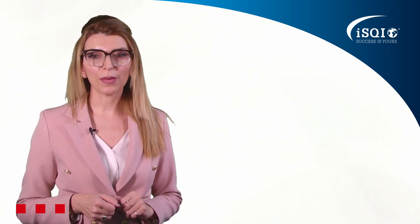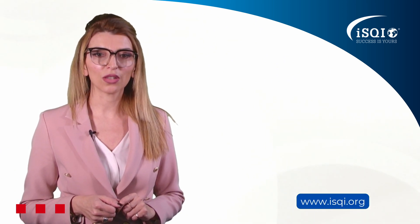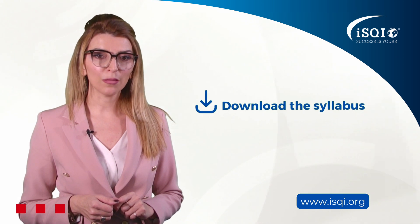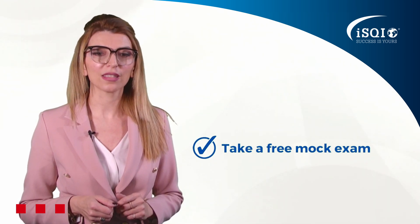To find out more about the content of training and examination, please visit our website isci.org and download the syllabus, or take a mock exam and experience the real FLEX examination environment.